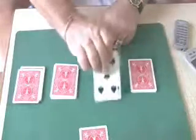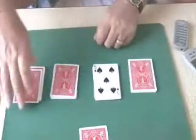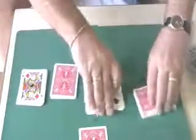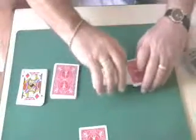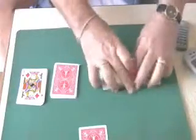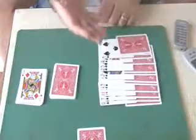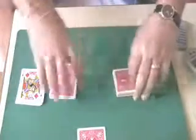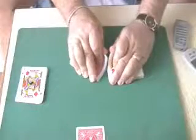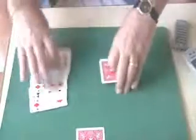I'm going to take this pile and turn it face up. I'm going to take this pile and turn it face up. I'm going to take these two piles of face up and face down cards and shuffle them together, so that we truly do have some cards face up and some cards face down. Take this pile and this pile, we're going to shuffle them together. And finally this pile and this pile.